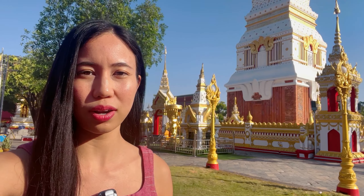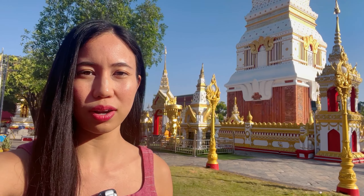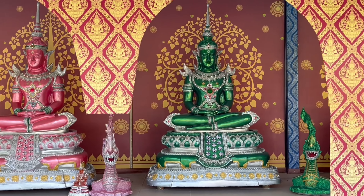What caught my attention is the Buddha statues in different colors — they are all wonderful. If you like our Nakhon Phanom tour, please press the like button and subscribe to my channel. Don't forget to share this video with your friends. I'll see you in my next video, bye bye!